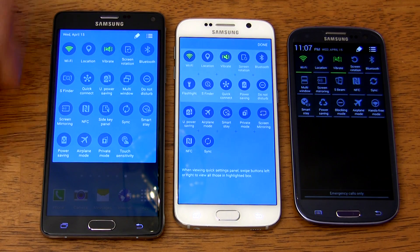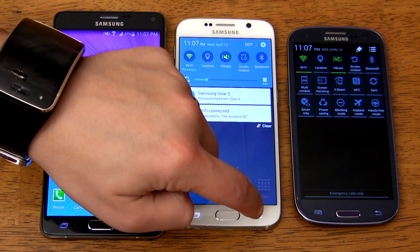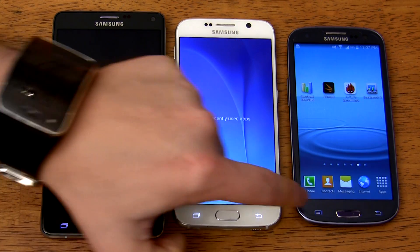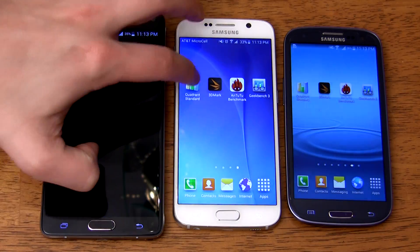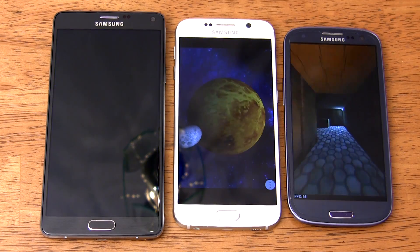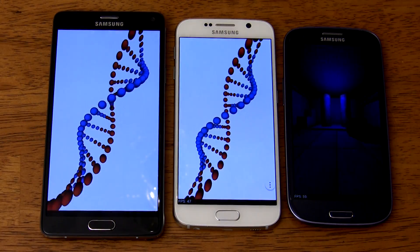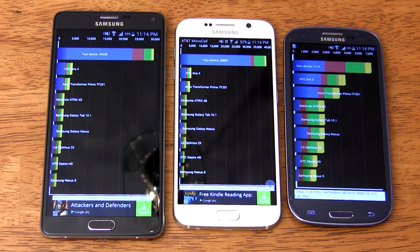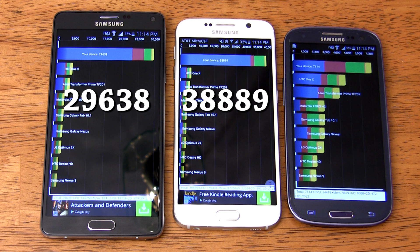To wrap these tests up, we have the benchmarks. All phones have everything turned off except for Wi-Fi and the cell radio, and any open apps are cleared before running each benchmark. First up is Quadrant. The Galaxy S6 and Note 4 seem to handle this benchmark with ease. The Galaxy S6 finishes first with a score of 38,889, the Note 4 comes in second with 29,638, and the Galaxy S3 comes in last with a depressing score of 7,114.